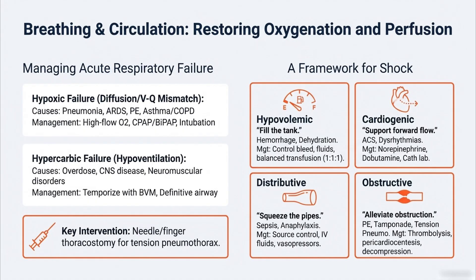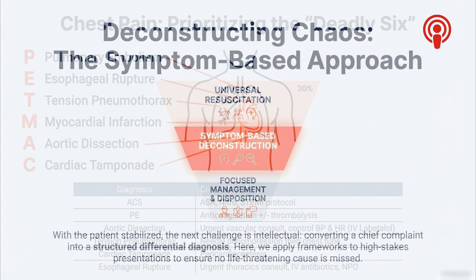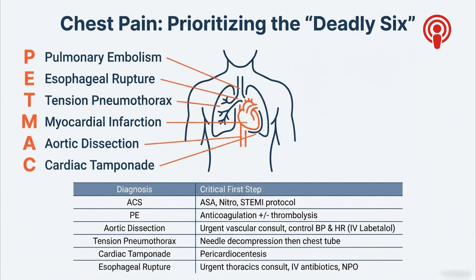That structured approach stabilizes the patient, and now we move down the funnel to phase two: symptom-based deconstruction. This is the intellectual work — making sure you don't miss the killers. A patient comes in with chest pain; the very first mental filter you apply is the deadly six, using the mnemonic PEPMAC: Pulmonary embolism, Esophageal rupture, Tension pneumothorax, Myocardial infarction, Aortic dissection, and Cardiac tamponade. These represent the highest stakes, and knowing them forces you to act. If you suspect an aortic dissection, your first move isn't another test — you're calling a surgeon and aggressively lowering blood pressure and heart rate with IV labetalol to stop that tear from getting worse. The structure forces you to prioritize and bypass low-yield stuff when there's clear and present danger.